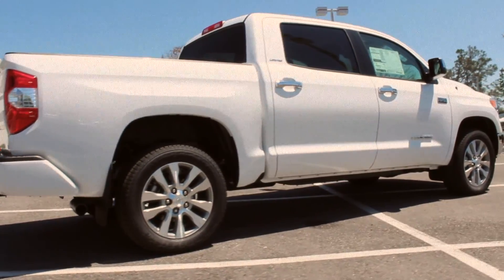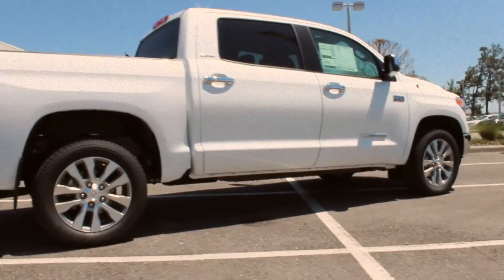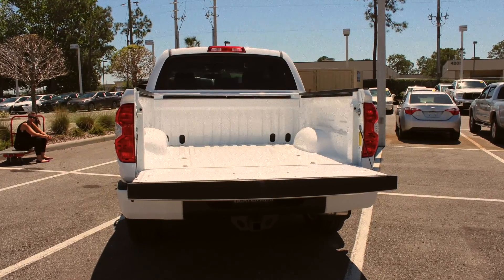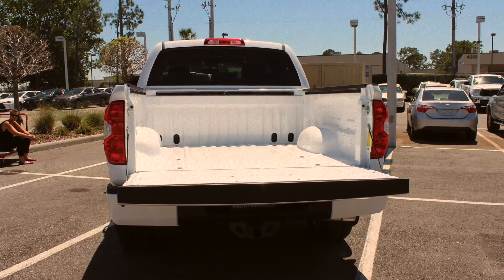The Tundra offers active traction control to help you maintain traction anywhere you may drive, and it has stronger brakes that will help balance all this power. Plus, it has a tow capacity of over 10,000 pounds.